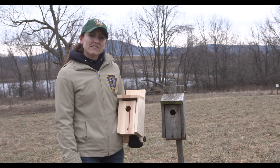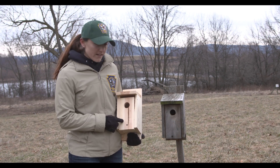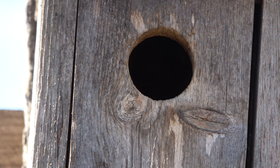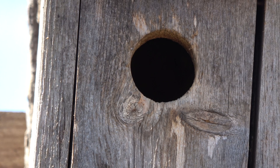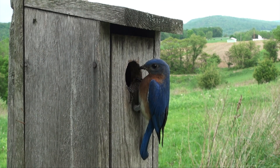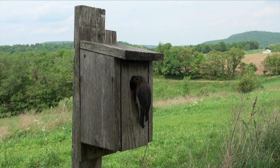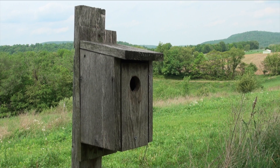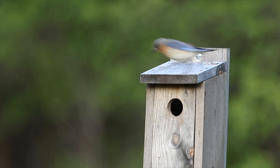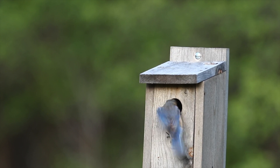These are two examples of eastern bluebird boxes. The one here is a new box ready for installation, while this box has been up for a few years and has a more weathered look, blending in with its surroundings. Eastern bluebirds were once fairly common in the state, but because of clean farming practices and removal of nesting cavities, their numbers declined. By adding boxes like these to your property, you can help increase numbers locally.